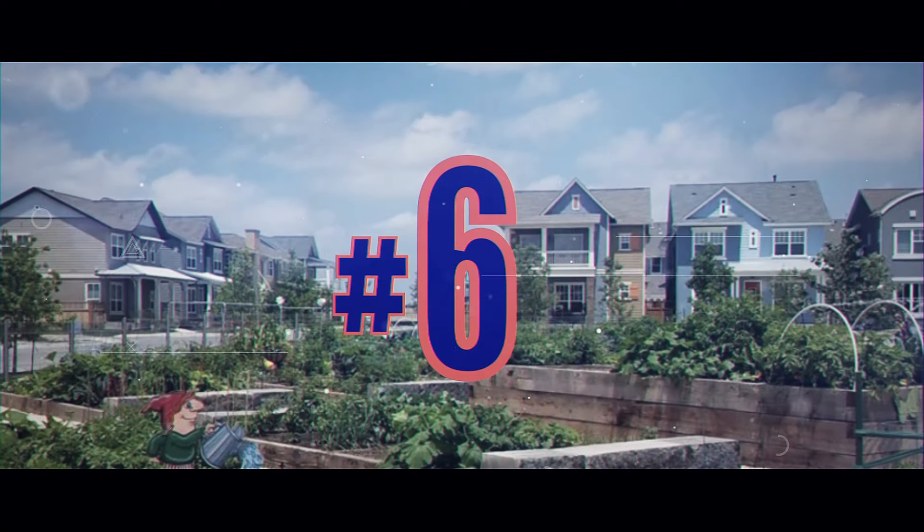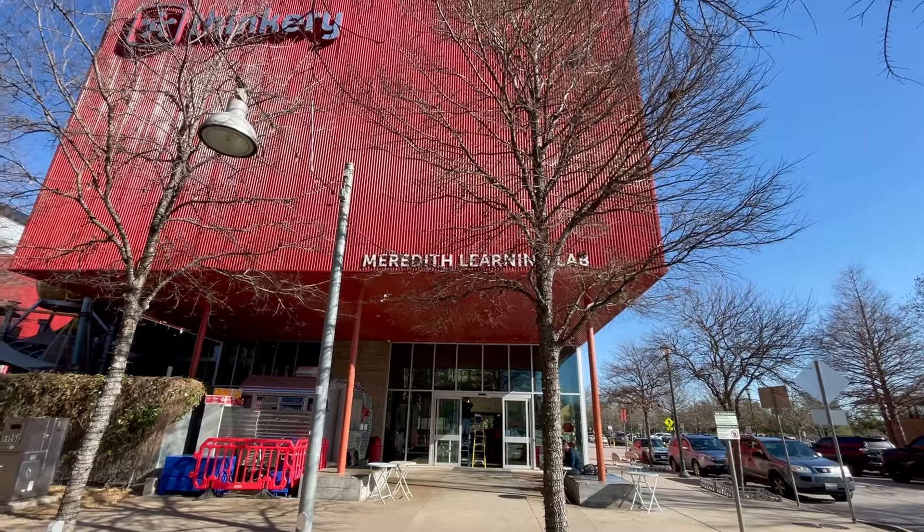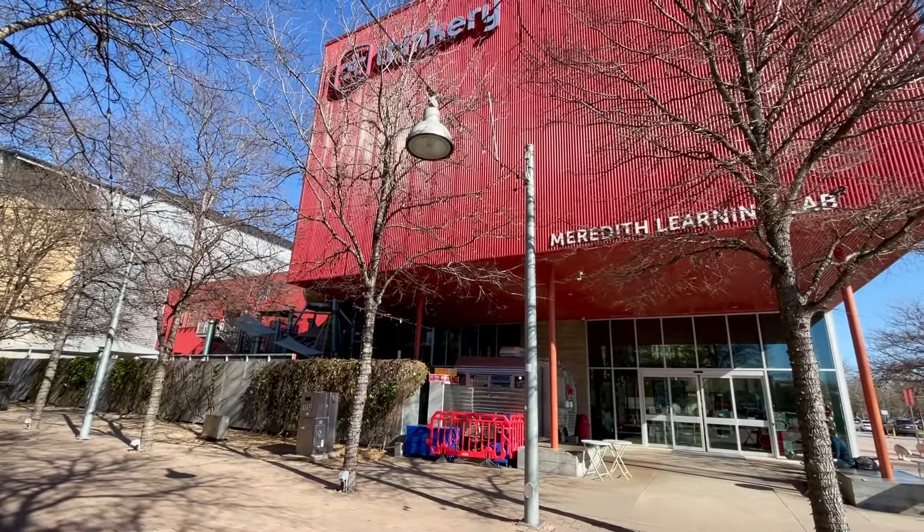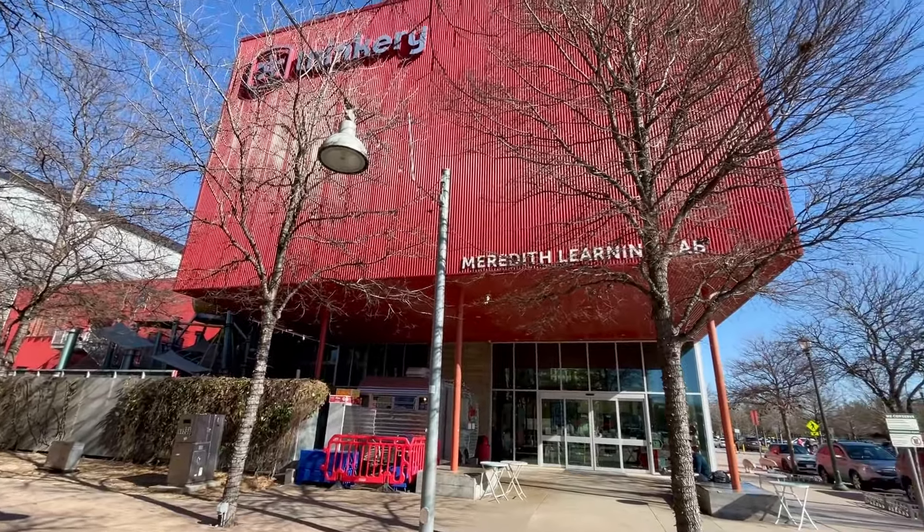Number six: Thinkery. This children's museum is identified by the bright red color of the building — one of the first buildings to pop up in town center. The museum's mission is to create innovative learning experiences that equip and inspire the next generation of creative problem solvers. There are programs for littles up to preteens, and sometimes they even have adults-only events in the evenings.